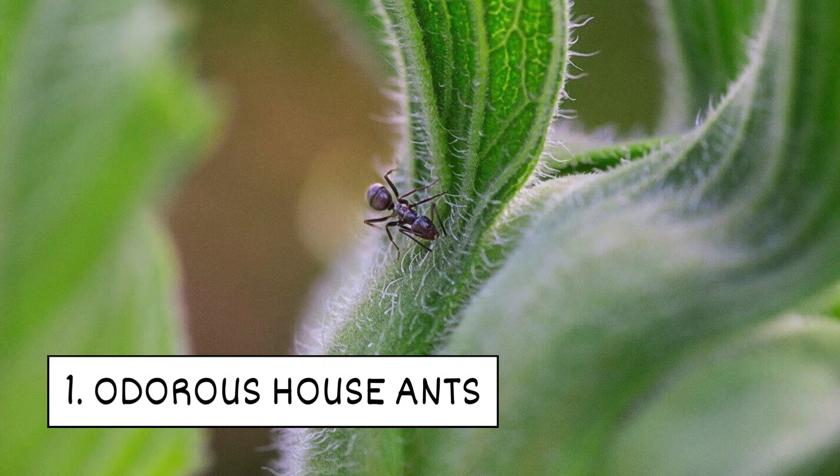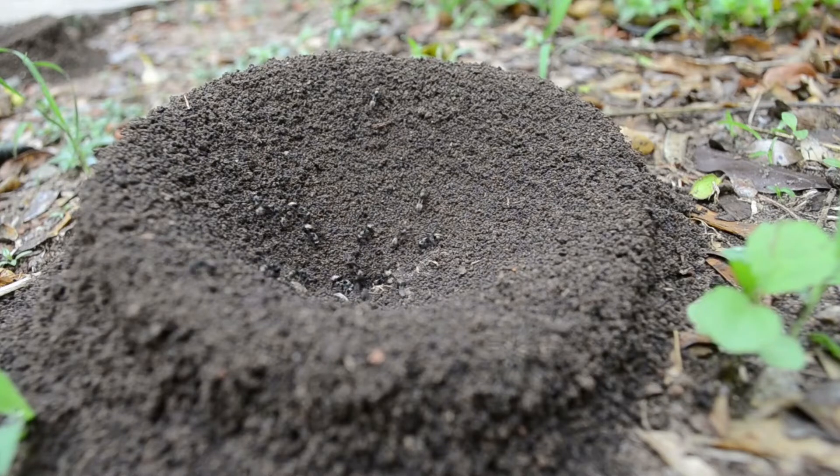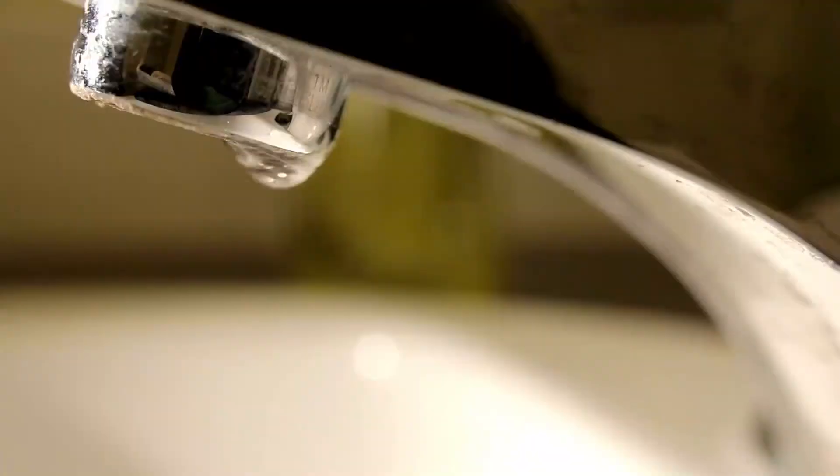1. Odorous House Ants. These dark brown ants release an unpleasant odor when crushed. They nest in soil under yard debris and move around when it rains. Indoors, they like to hide in areas near moisture.